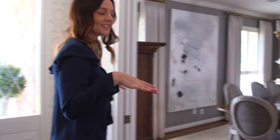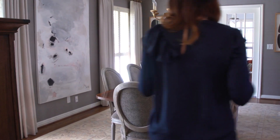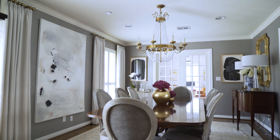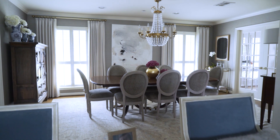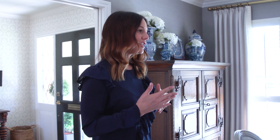So next, this leads into our dining room. We wanted to have a very formal dining room for entertaining purposes, but we also live in our whole house and have two young kids, so it was important that we kept it family-friendly as well. So we did some fun things to keep it a little more casual.